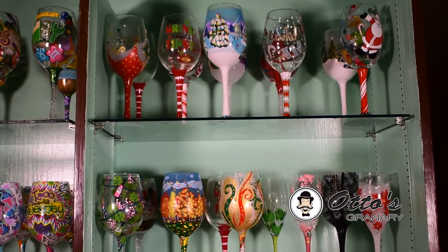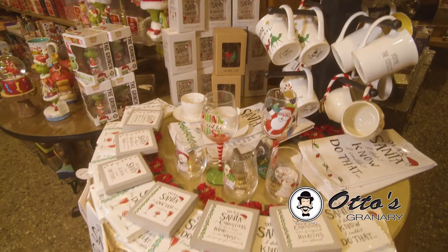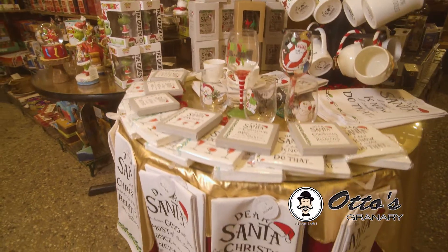Make the table sparkle with our lavish Lolita glassware, or pick up a cheerful coffee mug and pair it with a charming dish towel.